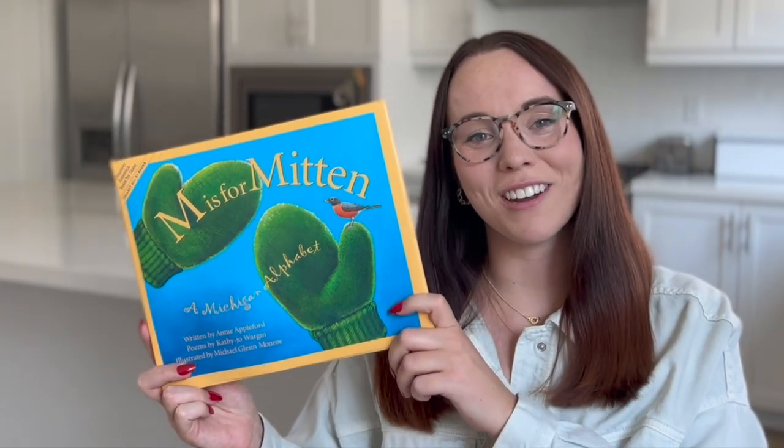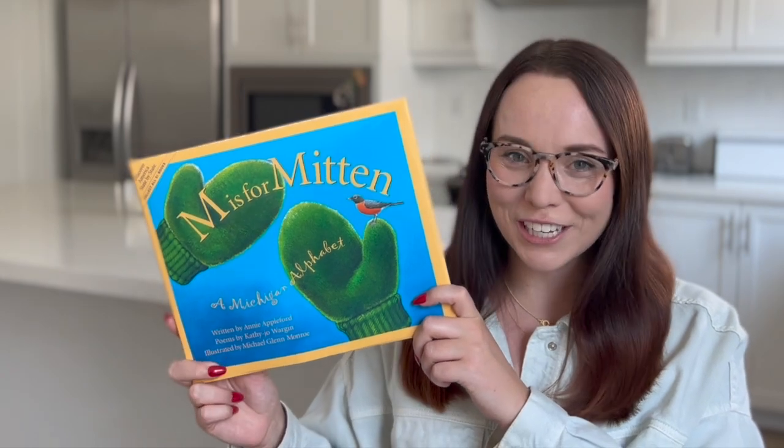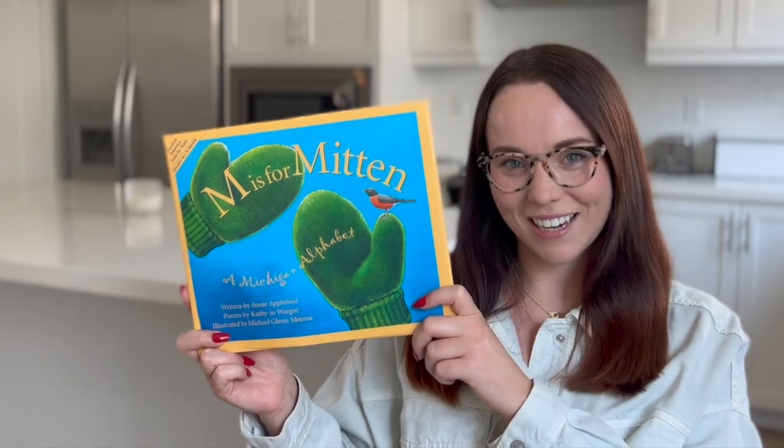Okay friends, that was so fun to read together. If you enjoyed this book and learning more about Michigan, please give this video a thumbs up. Please subscribe and we will see you next time.